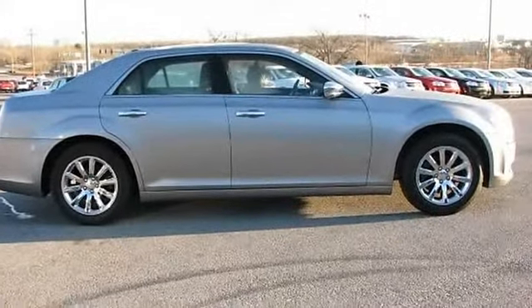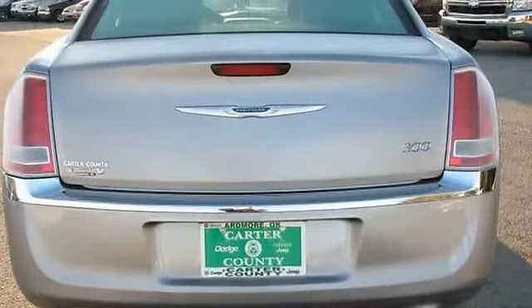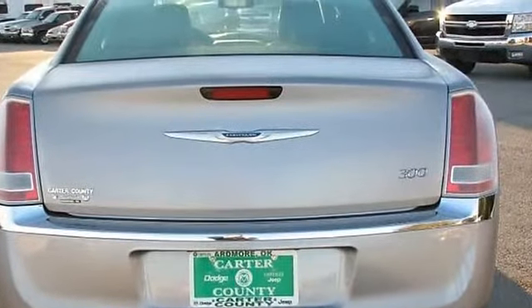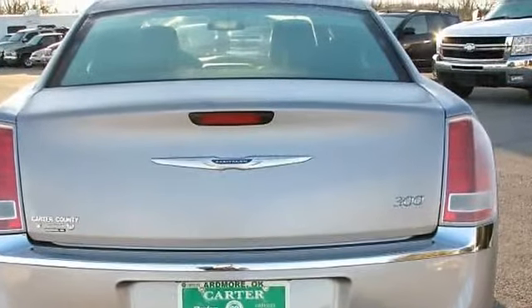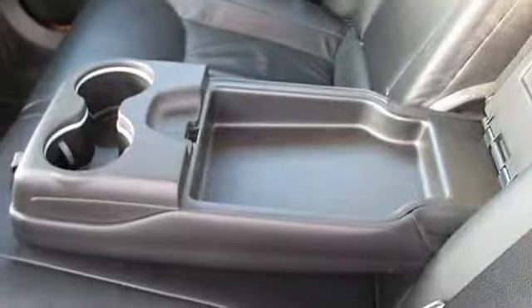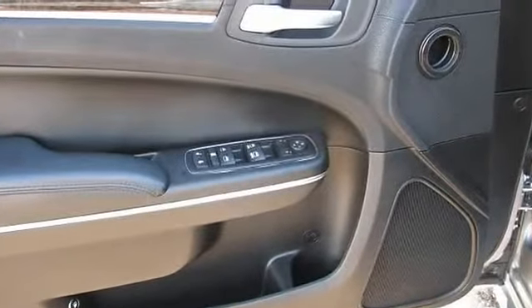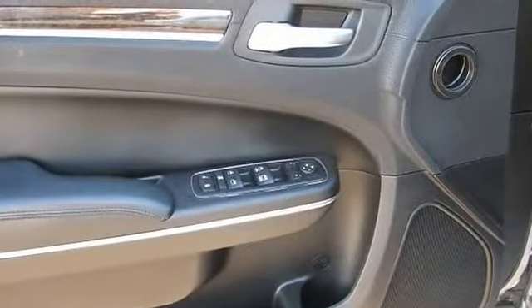There are many vehicles on the market, but if you are looking for a vehicle that will perform as good as it looks, then this 300 Limited Sedan four doors is the one — driven by many but adored by more. The 300 Limited Sedan four doors is a perfect addition to any home.